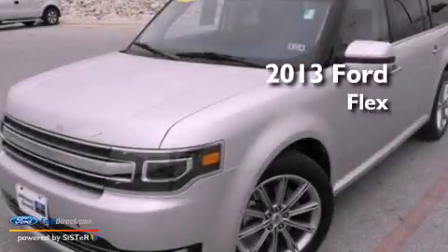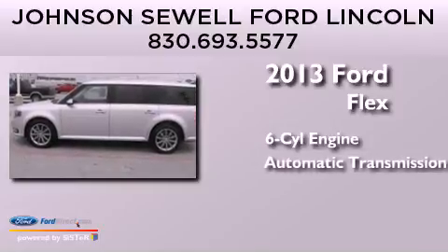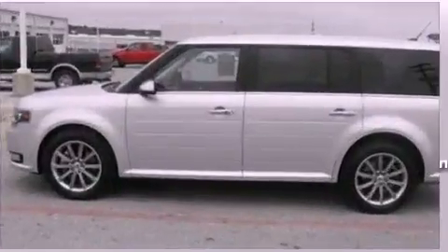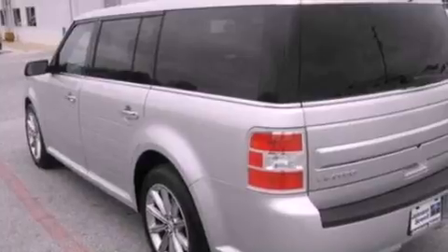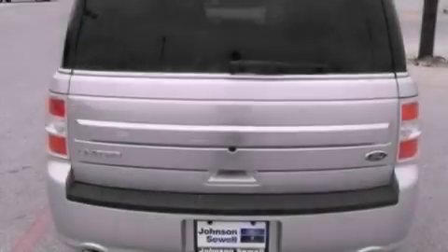This is a 2013 Ford Flex. It has a six-cylinder engine and an automatic transmission. Its top features include a navigation system, power-adjustable driver pedals, and heated front seats.